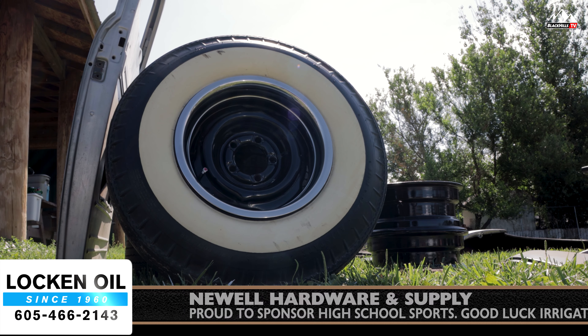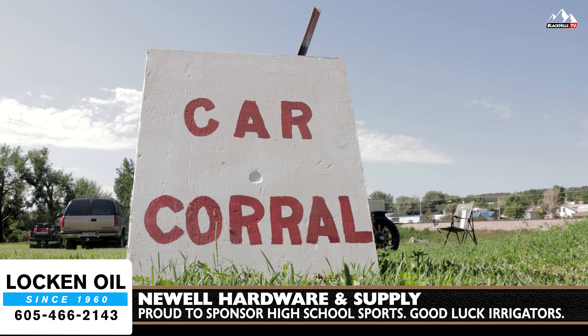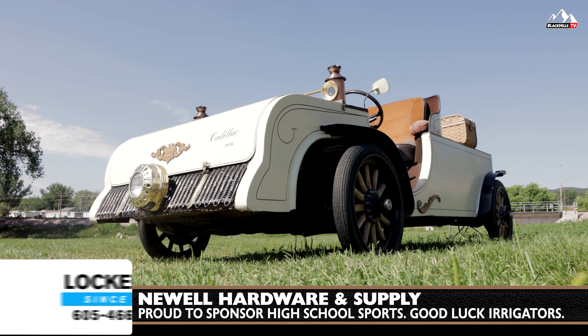This is my '28 Roadster. I built it just about all from hand. It's a fiberglass body. It's got a 1951 Ford flathead V8, five-speed transmission. It's kind of a labor of love. I always wanted a Roadster, and so this is my product, I guess.